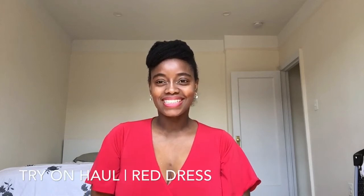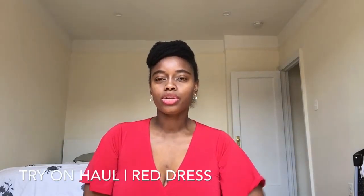Hey there, welcome back to my channel. In today's video I'm going to show you three red dresses that I have, with different looks, just how they look on me, and where I would wear them.